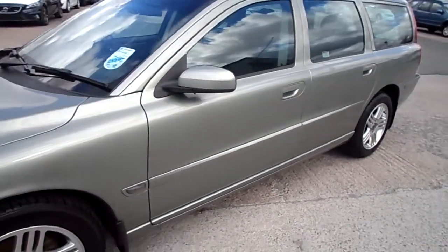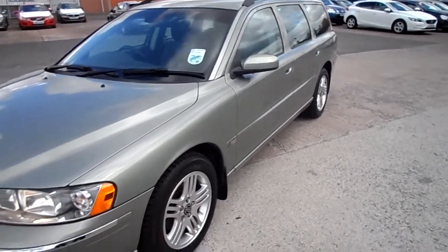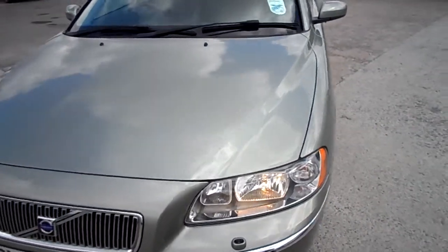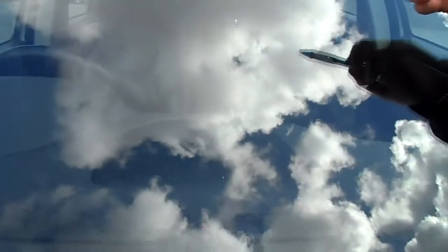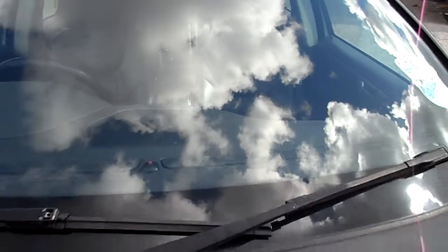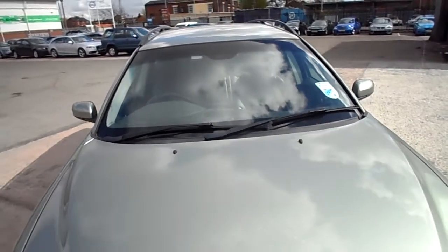A couple of little marks on the alloys, but not on all of them. Tyres themselves — the fronts are on around 6mm, the rears are on around 5mm. There are a couple of little chips in the windscreen, just on there. The car is MOT'd until 21st June 2013.